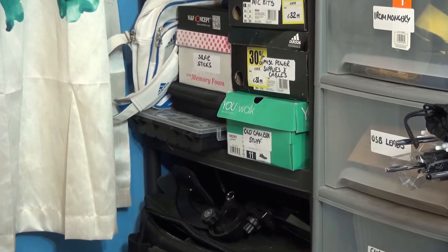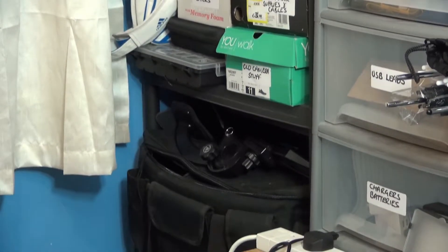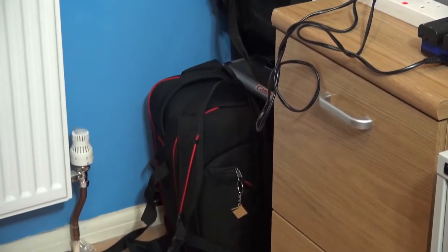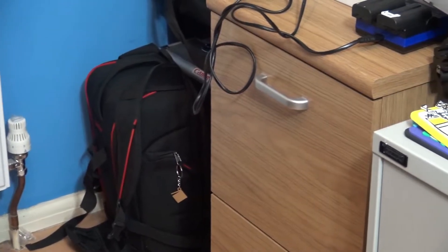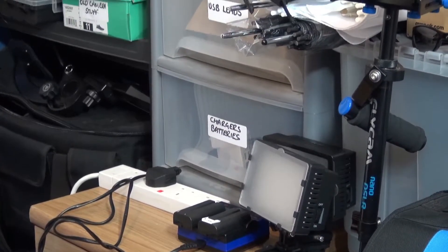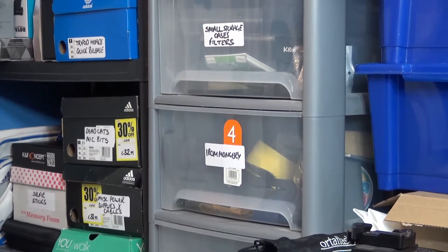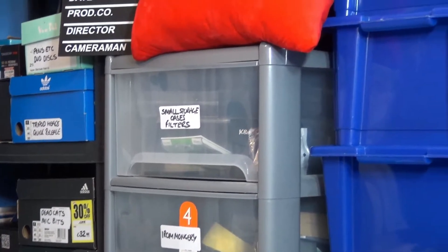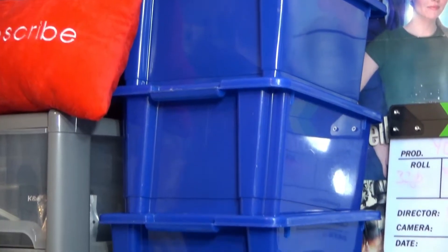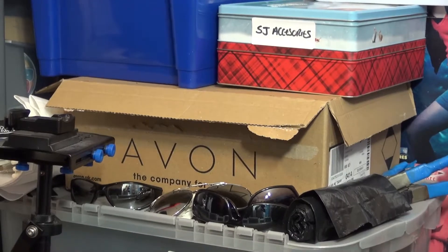Next to that we have selfie sticks, a large camera bag that's full of bits and pieces — I've got to sort that out and rearrange all that. There's a camera bag that I carry my DSLR about in. I've got a couple of batteries charging for those LED battery lights, some storage drawers with various things in from chargers and batteries right through to some filters and storage boxes. Blue boxes are full of bags, belts, and straps. Some SJ accessories — that's the SJ4000 box accessories.